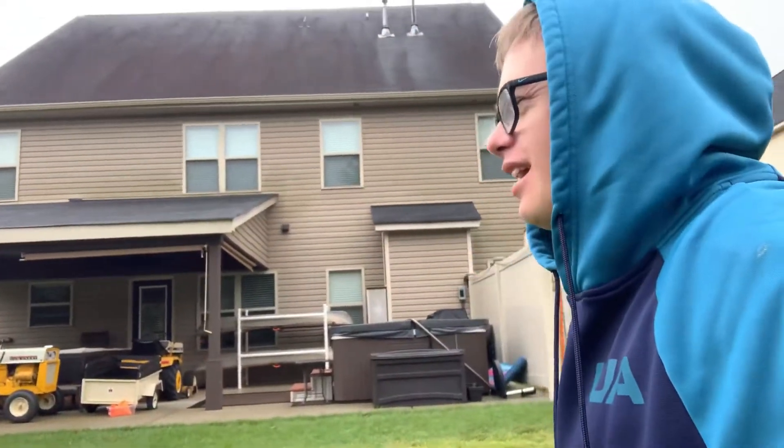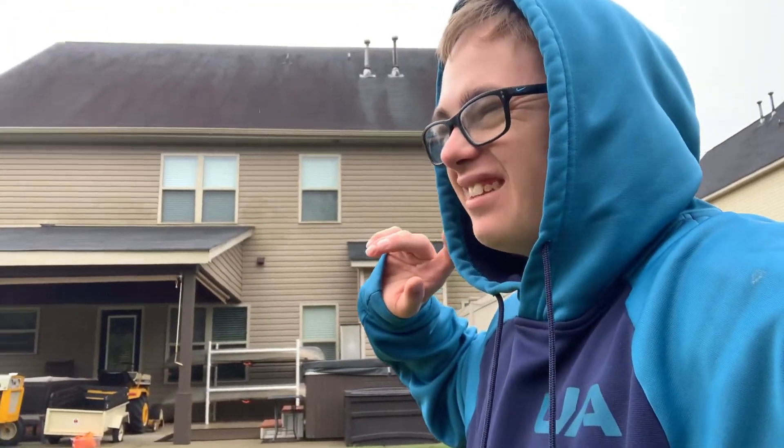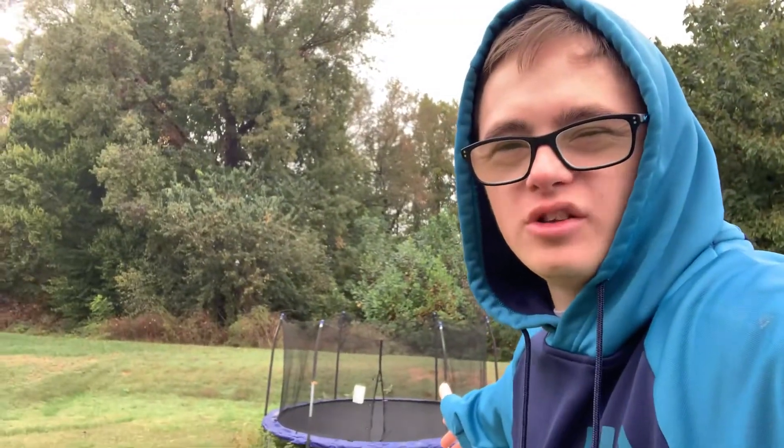Hey guys, welcome back to my YouTube channel. Today this is my backyard tour. And again, there's a trampoline — there's a trampoline in 2020.